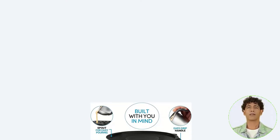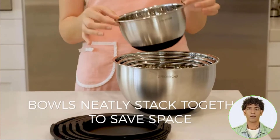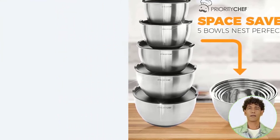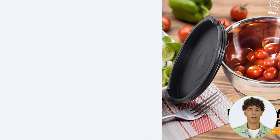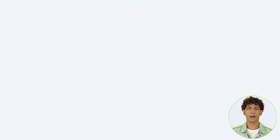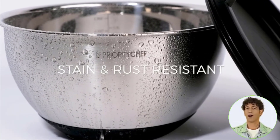Rubber bases on the non-porous brushed stainless steel bowls prevent slippage while mixing heavier substances. Rubber handles provide a non-slip grip and some insulation from warmer contents. The handles were convenient but made nesting a little difficult. The set includes a one-and-a-half quart, three quart, and five quart bowl, each with its own lid, and they can be used in the dishwasher, refrigerator, freezer, and preheated oven without any harm.